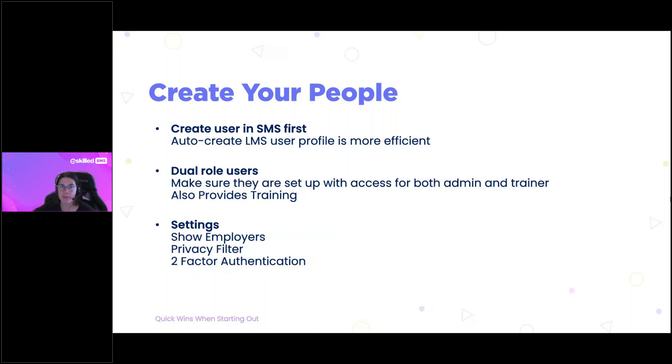If you have the SMS and LMS subscription, it's helpful to create the student management profile first, because there's an option to automatically create an LMS user profile at the same time — you only create one profile but it generates the identity in both systems. You've also got the option for a dual-role user, such as someone who is both an administrator and a trainer.